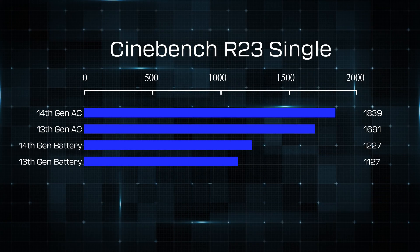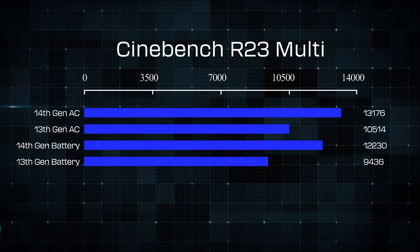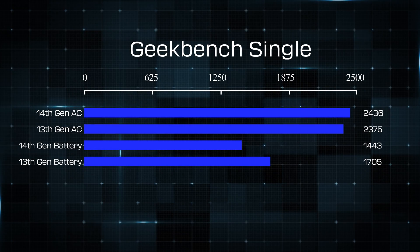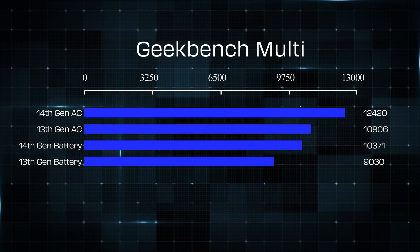How do Intel's new Meteor Lake processors actually perform? We got one of the very first models with an Intel Core Ultra processor in it — it is an Acer Swift Go 14. We compared it against a slightly older model, an Acer Swift X with an Alder Lake processor. And according to the PC benchmarking done by the Micro Center Labs, this is how those two systems compare.